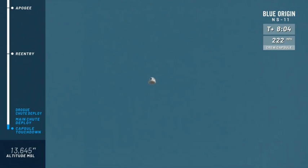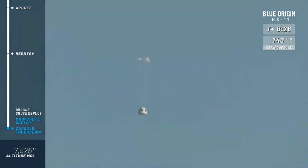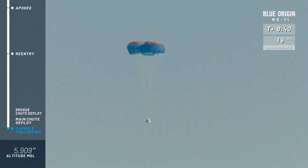All eyes are on the capsule now with those 38 payloads on board — again, that's a record for our New Shepard capsule. There go the drogue chutes, and there are the mains. A bit of coning, but that is all right. Reefed and now full inflation of the parachutes.